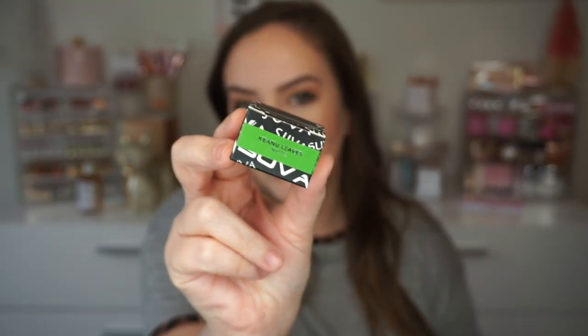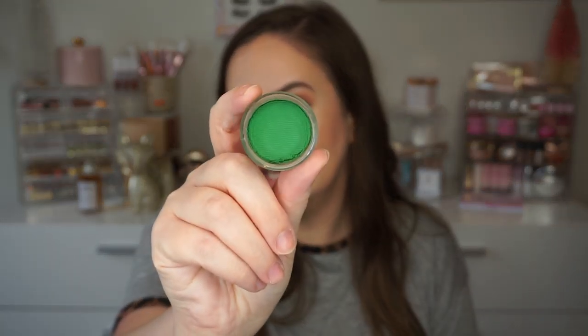We got a hydra liner. Oh my god, I got the shade Keanu Leaves — this is the best ever! I actually wanted this shade. I saw it in a bundle and I was like, 'I should get it,' but I didn't. It's a really pretty green — kind of similar to what I have on my eyes today but a little bit brighter. So that is the shade Keanu Leaves. I'm so excited, my day is made.